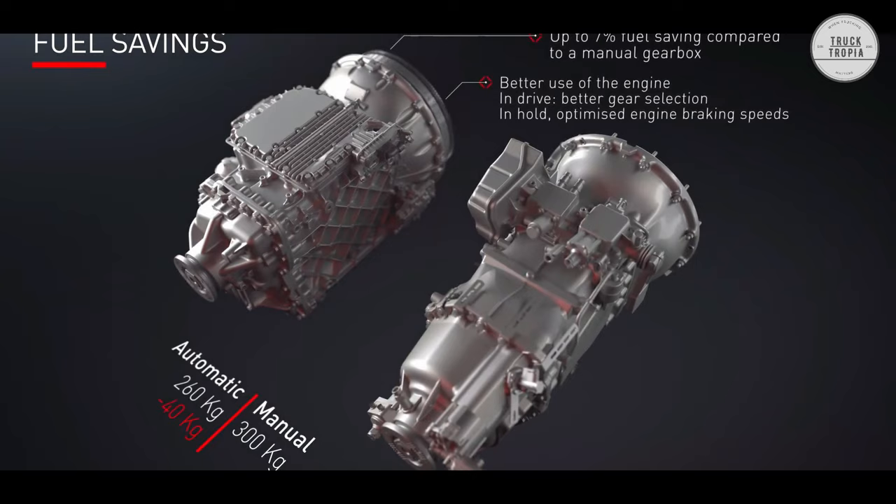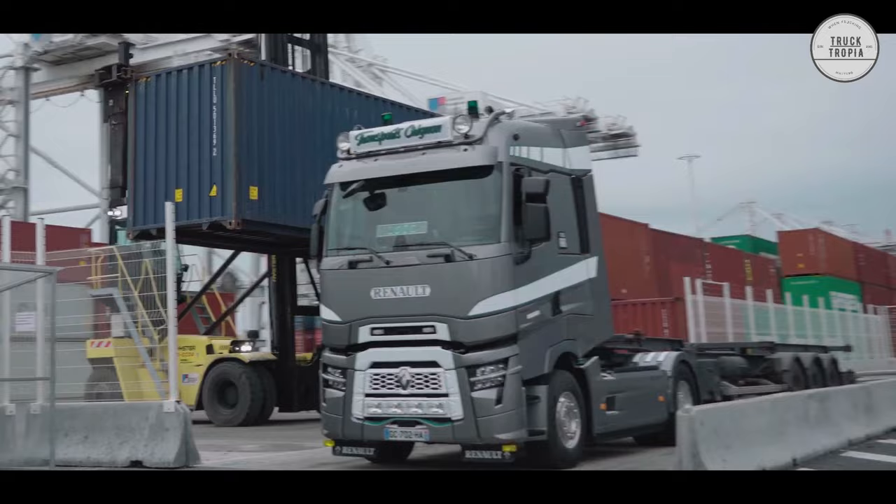Lastly, Hill Start Assistance is the automatic system which manages the braking when starting the truck on a climb, making it easier to put the vehicle in motion and prevent it from rolling back. And remember to subscribe for much more!